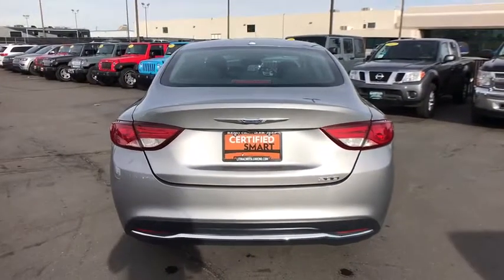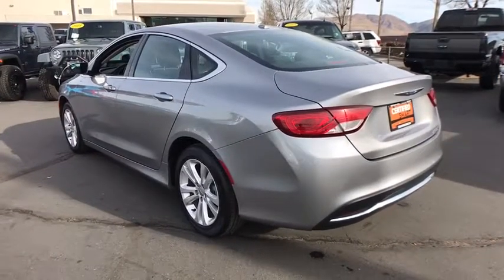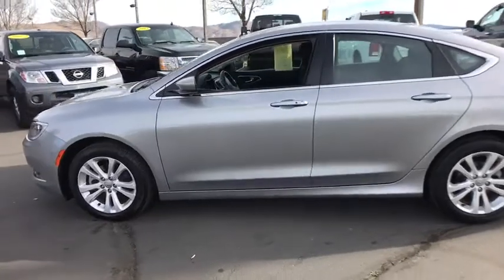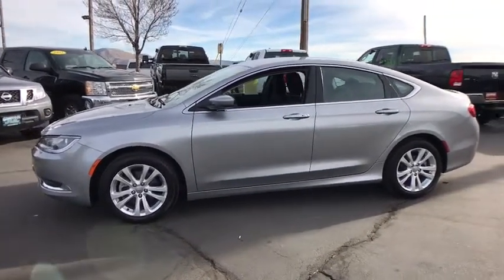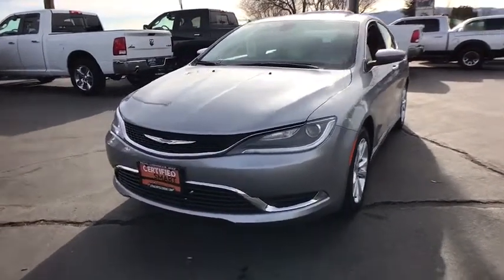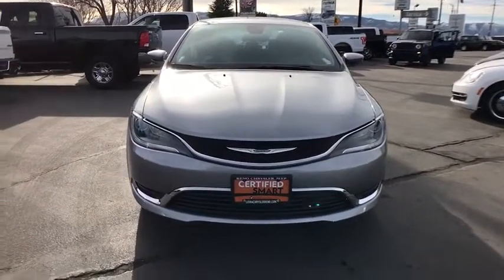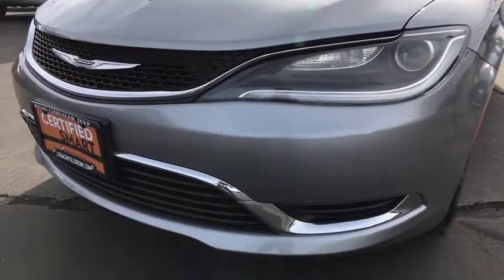This vehicle has less than 55,000 miles. Here are some of this vehicle's great options: keyless entry, backup camera, Bluetooth, leather-wrapped steering wheel, power steering, driver lumbar, adjustable steering wheel, ABS four-wheel, four-wheel disc brakes, front floor mats, keyless start, aluminum wheels, cruise control, rear defrost, auto-off headlights, front-wheel drive, AM-FM stereo radio, MP3 player, power door locks.